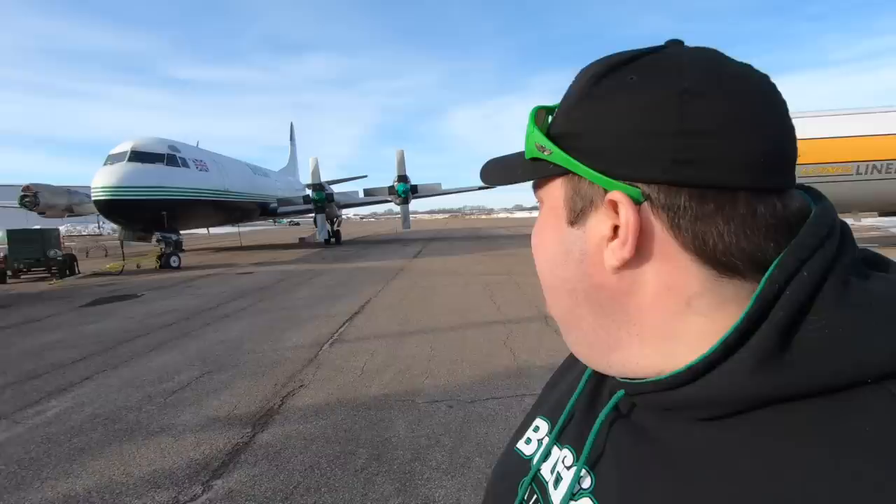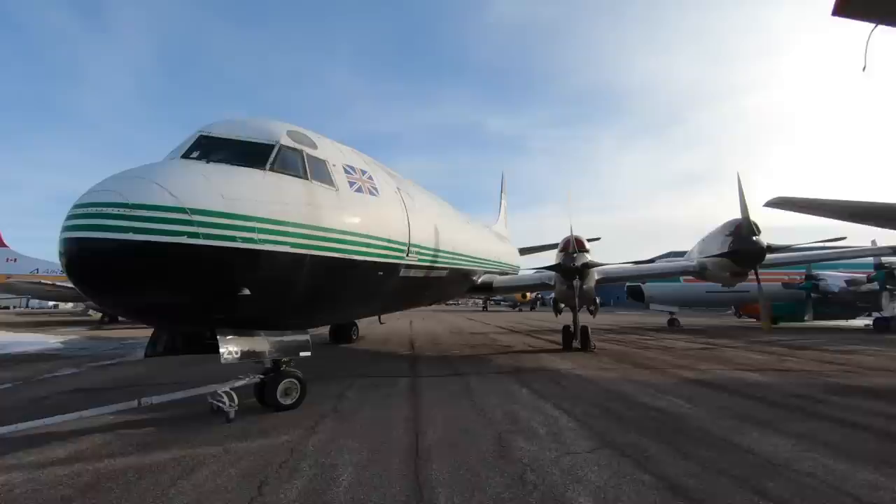Air Spray operates the world's largest fleet of Electras — all air tankers. We operate the only cargo Electras in the world, like ZF here. That's a neat little fact, and I just wanted to show you guys all these cool birds.